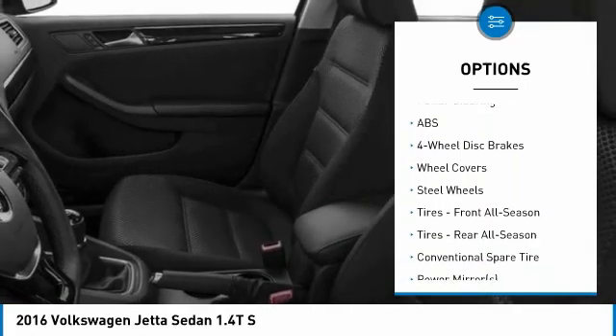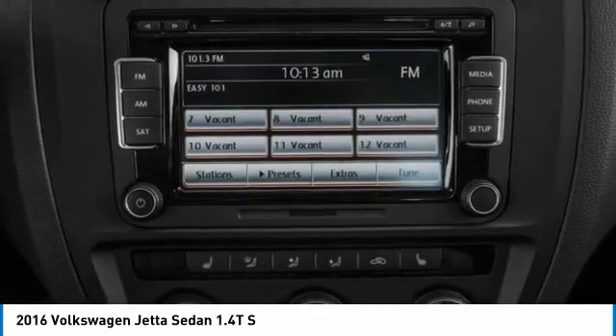Daytime running lights, engine immobilizer, FWD, 4-wheel disc brakes.